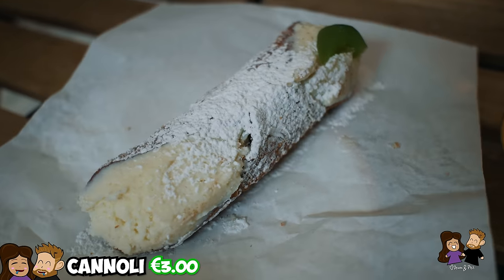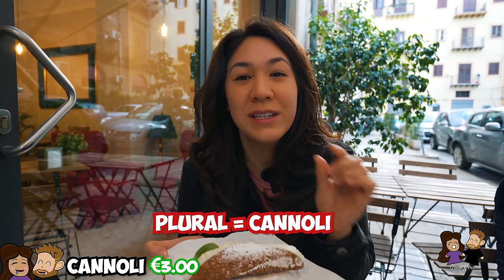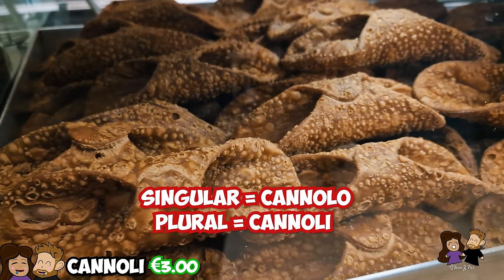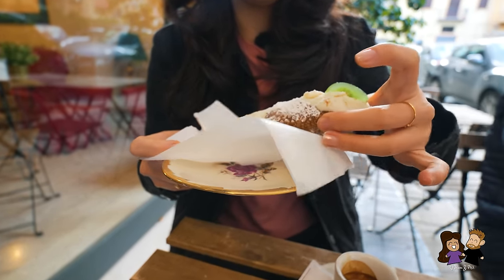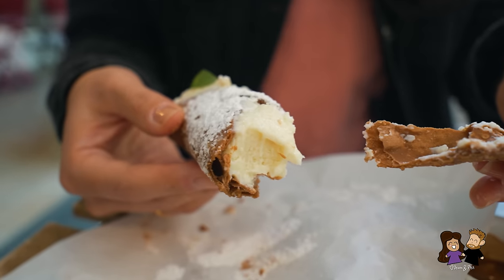We also have another classic Sicilian and Italian dessert — we actually came for this. We eyeballed the coffee and then we came for this. Cannoli is the plural form; the singular is canolo. It's this deep-fried pastry. They had all of the shells laying out there and they fill it with sweet ricotta, then cover it with powdered sugar. Living in the US, I know this as a very classic Italian dessert. Oh my god — it has this nice crunchy texture and then the inside is so creamy and so sweet, a lot sweeter than I expected. That's amazing. Great start.